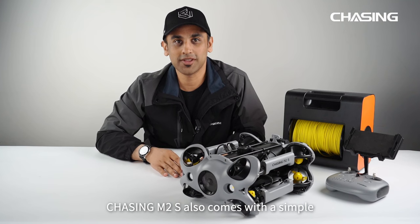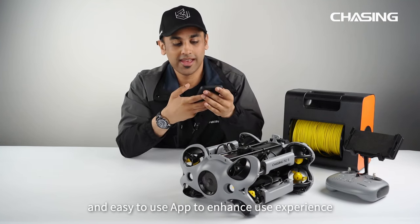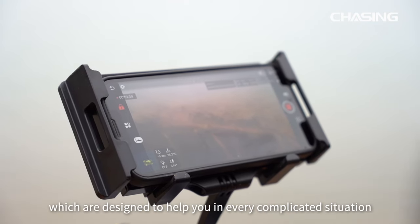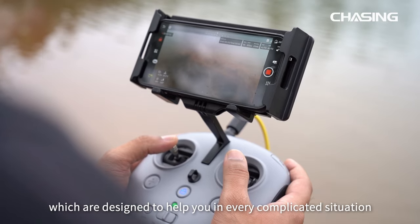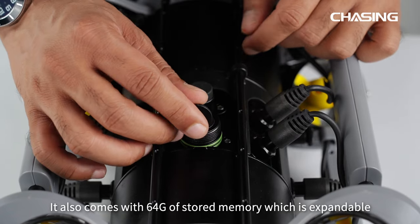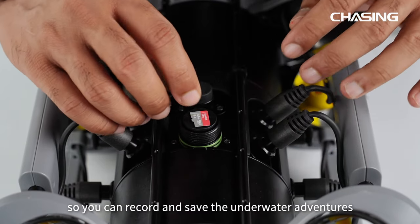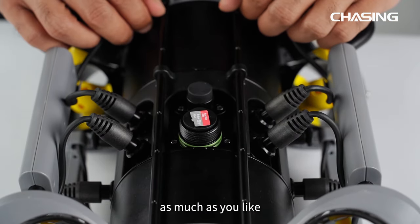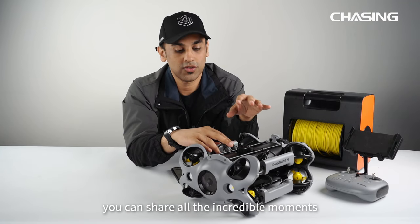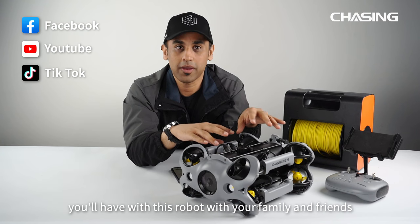Chasing M2S also comes with a simple and easy-to-use app to enhance your user experience. On the app there are multiple options designed to help you in every complicated situation you might face underwater. It also comes with 64 GB of onboard storage which is expandable, so you can record and save underwater adventures as much as you like. M2S also supports live streaming, so you can share all the incredible moments with your family and friends.